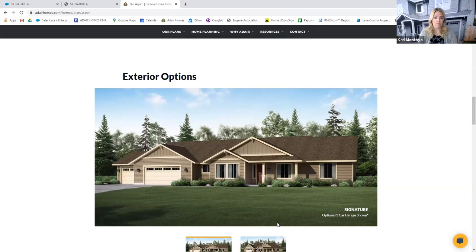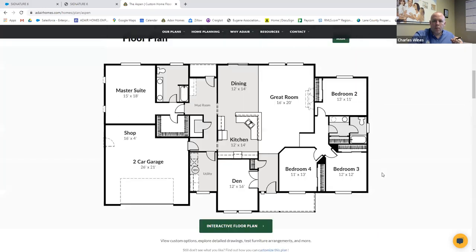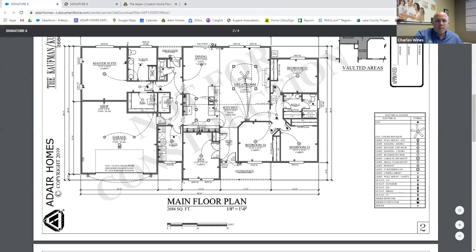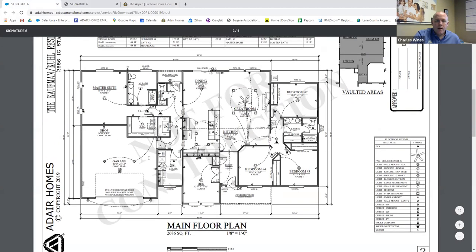The one we're looking at today is the signature series. So 2686 square feet — it's a four-bedroom plan with a split master. The master is on the left side behind the garage, with three bedrooms on the other side and a den. The bedrooms are 11x13, 12x12, and 13x11, so good size bedrooms. The den is 12x16 — a real functional office space. We built this one out in Veneta, Oregon.